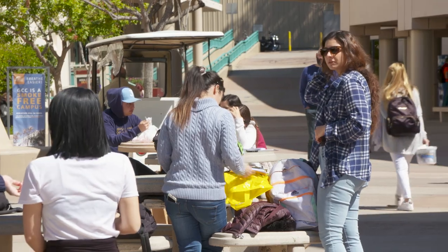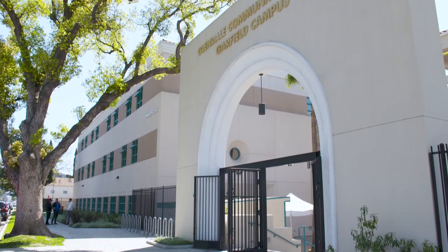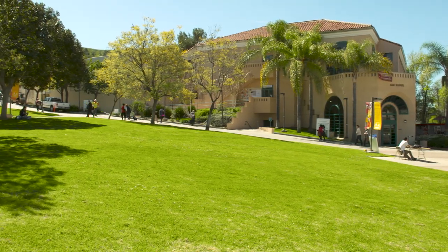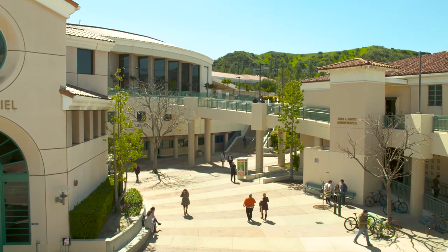We have more than 25,000 students on all three of our campuses here at Verdugo, also Garfield, and the Professional Development Center in Montrose. Verdugo is the largest of the three and has been named the second most beautiful community college campus in America.